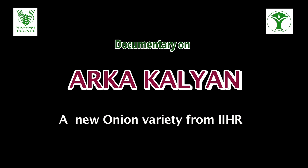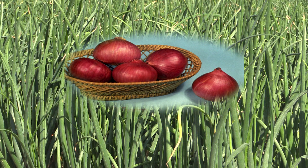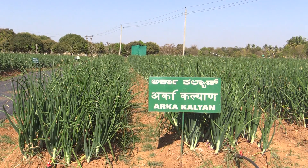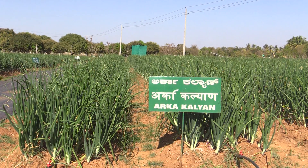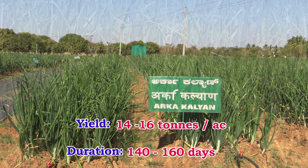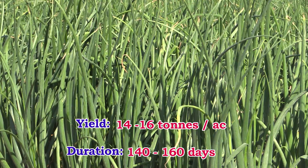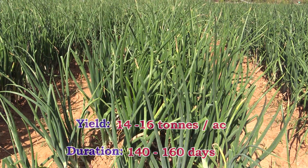Arka Kalyan, a new onion variety from IIHR. Onion is one of the most important commercial vegetable crops. Arka Kalyan from IIHR is a high yielding variety, yielding 14 to 16 tons per acre, and is moderately resistant to purple blotch disease, with a duration of 140 to 160 days.